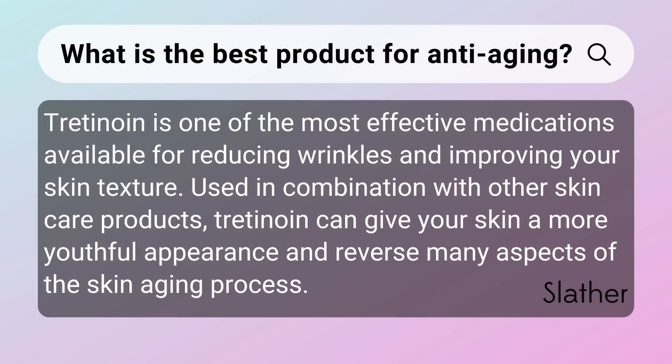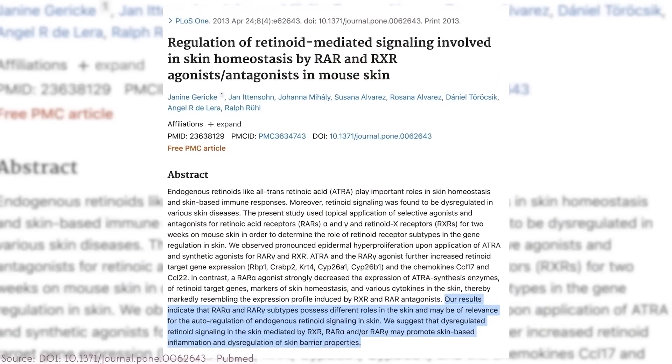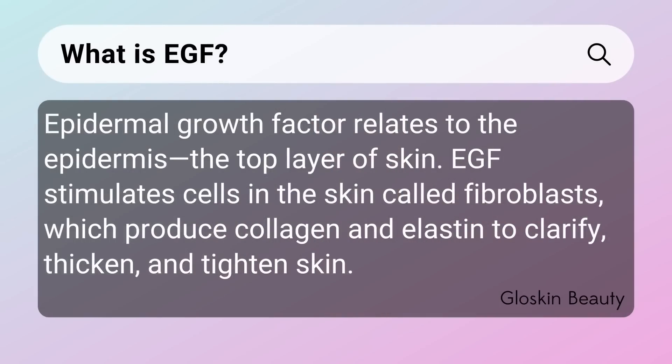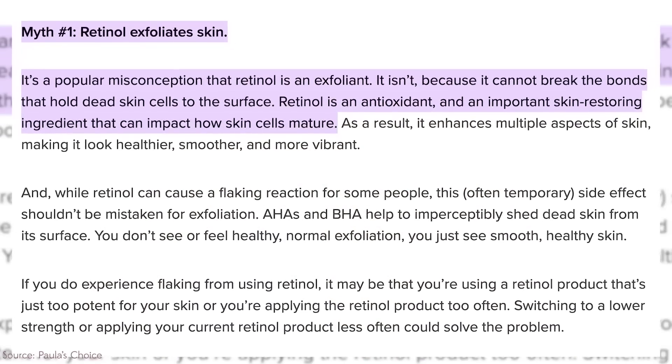Tretinoin and retinoids are really the best things you can use for anti-aging or graceful aging. The tretinoin literally binds to RAR and RXR receptors in your skin, causing reactions that stimulate EGF — epidermal growth factor — to literally grow your epidermis, meaning your skin cells are creating more of themselves in the basal layer and becoming more plump. Sometimes when you first start, the outer layer (stratum corneum) can slough off, which is why people think retinoids are exfoliating — but they actually thicken the skin over time.